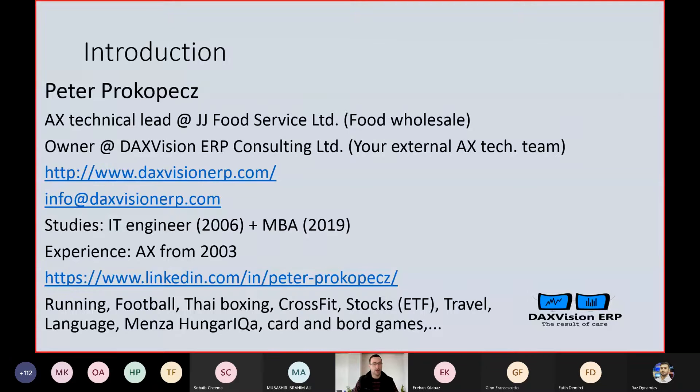I also have my own company called Doxvision ERP, where I work with an AX technical team and we are supporting customers and partners in every version of AX. We are involved in two other upgrade projects. The team is working with versions 3.0, 4.0, 2009, and 2012. We do performance reviews, debugging, customizations, and a lot of technical things. We do code upgrades and upgrades between versions, R3 upgrades — so we are doing a lot of things.